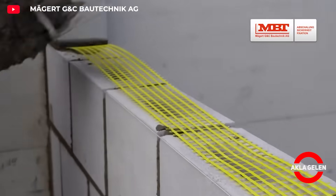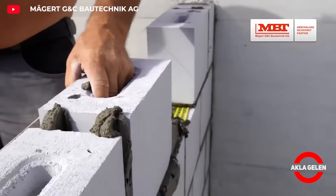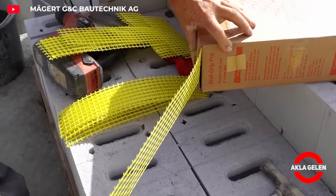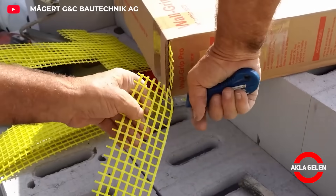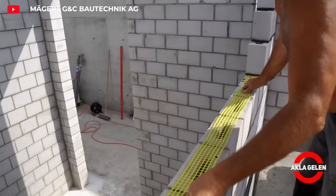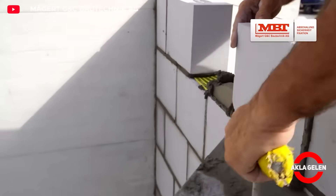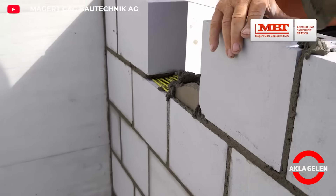Wall grip is the best way to prevent the risk of cracking. It distributes static tensile and compressive forces. It also increases the compressive strength of lightweight mortar and aerated concrete blocks. It is inserted in the middle of the bed joint and covered with a minimum anchoring length of 10 centimeters.